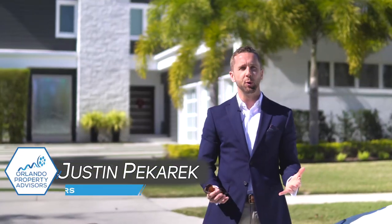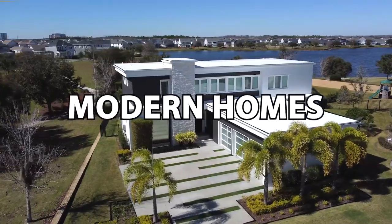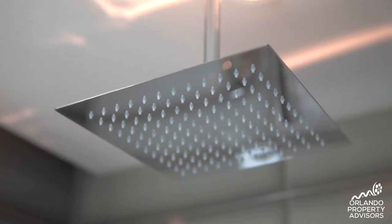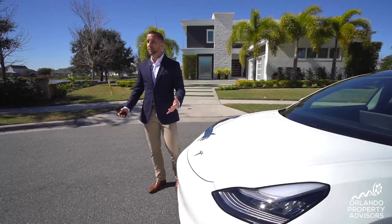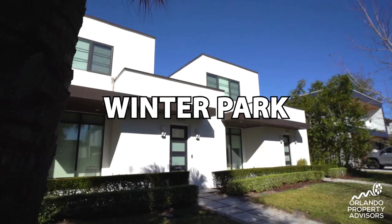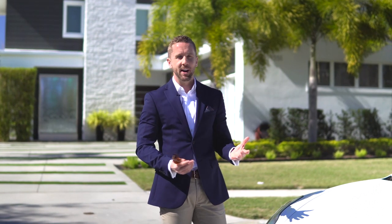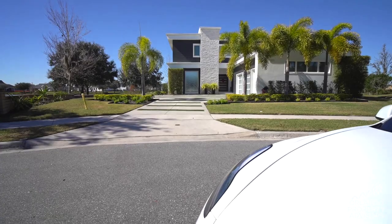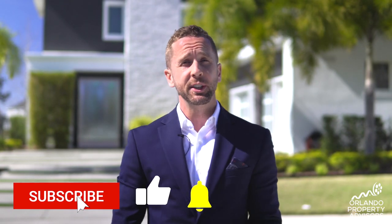Modern contemporary homes here in Central Florida — they're all the rage right now. Love it or hate it, this boxy style and some of the design cues from custom builder homes is trickling down to even production builder homes. In today's video, I'm going to take you through three of the best areas of Central Florida that have these modern style architectural homes, and we're going to see which one matches best with the modern lines of this white Tesla.